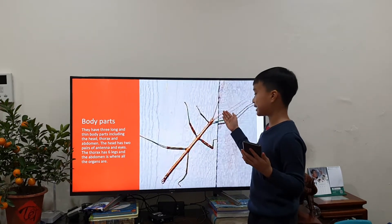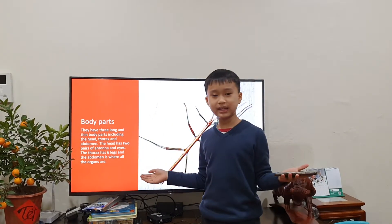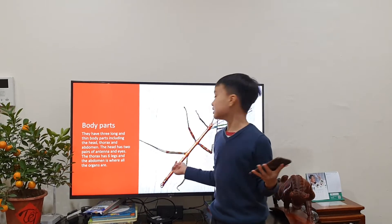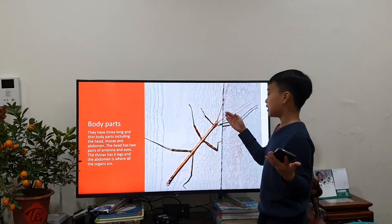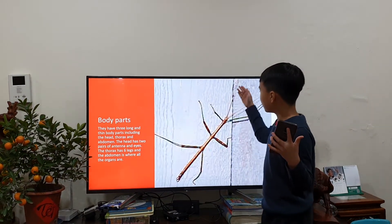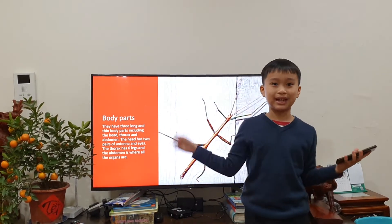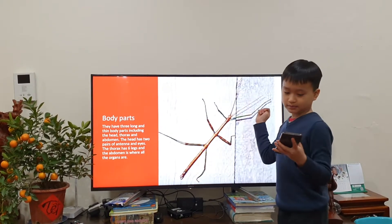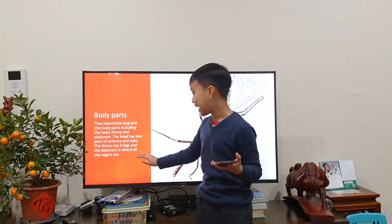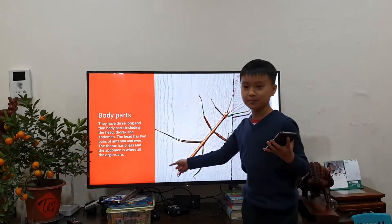They have 2 pairs of antenna and 5 eyes. You might say you can only see 2 eyes, and you'd be kind of right. But in the middle of the 2 antennae, there are 3 more very, very tiny eyes. The thorax has 6 legs and the abdomen is where all the other organs are — the abdomen is the bottom part over here.